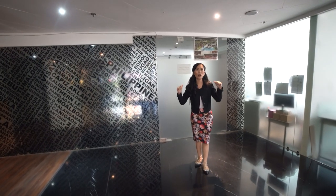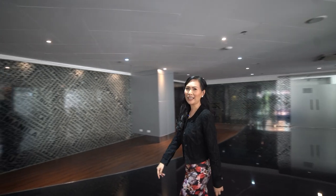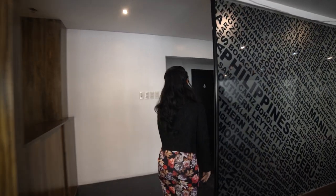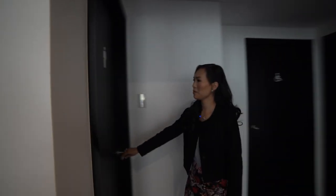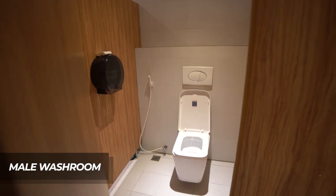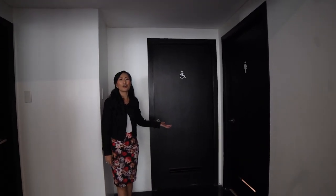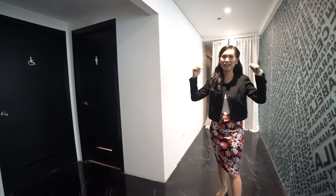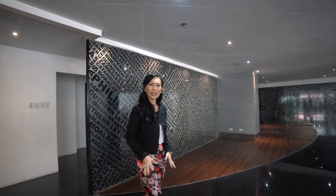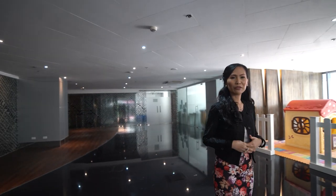Right behind me is the hallway to the annex building, which I will show you later. I will now show you the male and female washroom. This is the male washroom, and the all-gender washroom, which is also accessible for persons with disability. Right here is the CCTV room and the IT room. By the way, we are currently on the upper ground floor.